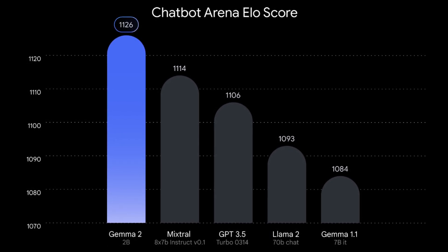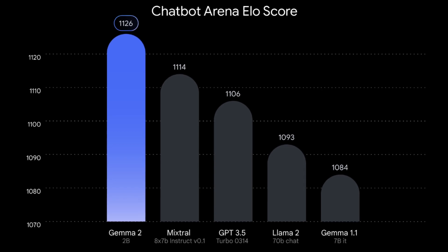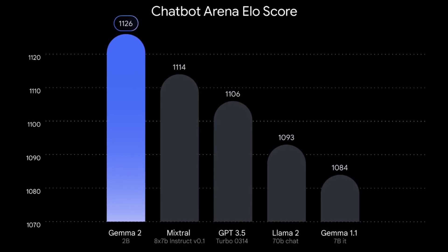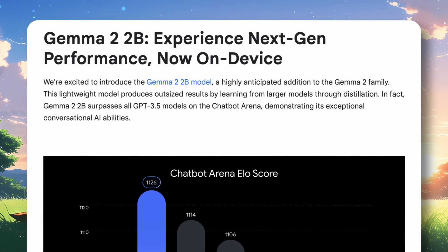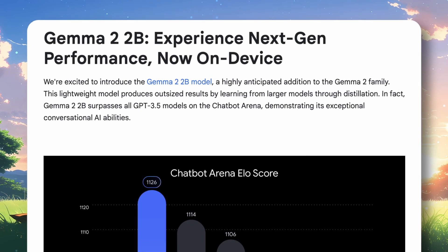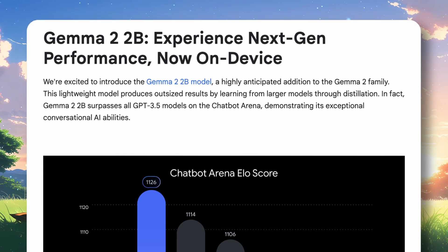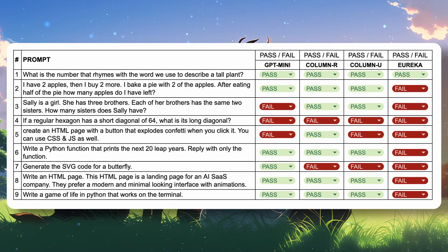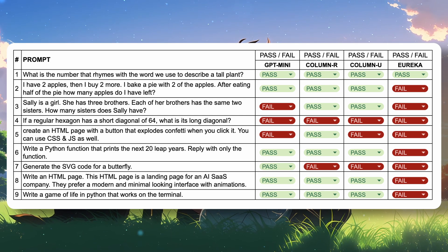They could have compared it to something in its range, like Phi 3. But they just want to mislead people into thinking it's on par with models 100 times its size. Also, I think this might just be the Eureka chatbot that we tried on LMSize in the 4 Secret Models test, because that's where they got the ELO score from. In the previous test I did on the Eureka model, it failed almost every test.